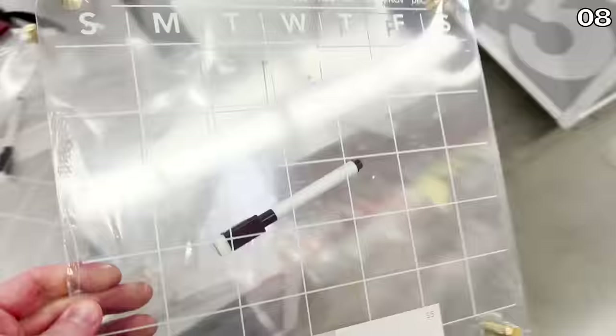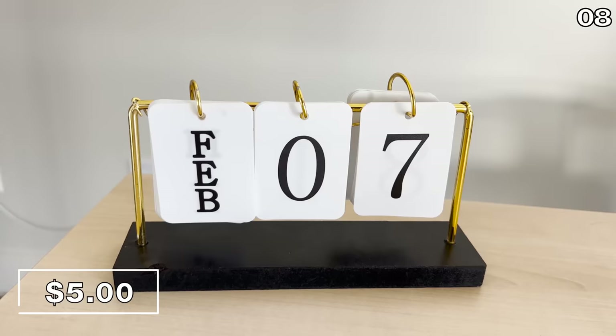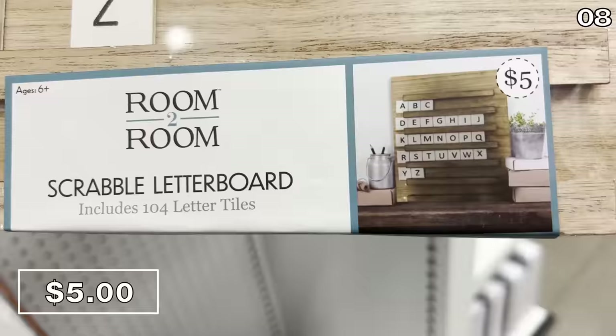If you're looking to up your organizational game, in the number eight spot — I feel more like a bad game show host than a DJ now — but these are dry-erase acrylic calendars, five bucks, great for any home or office-related planning. I also purchased the flip calendar for five bucks and I'm now using it on my office desk. It does look like it would cost considerably more than $5. Scrabble letter boards are five bucks — fun decorative pieces or a nice way to leave messages for people in your household.